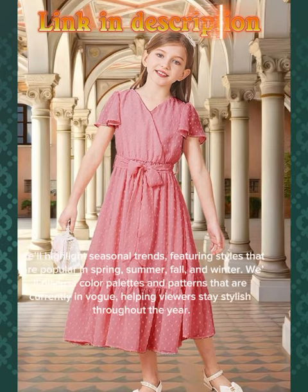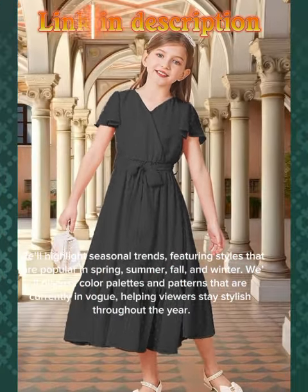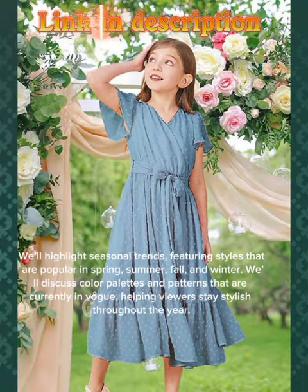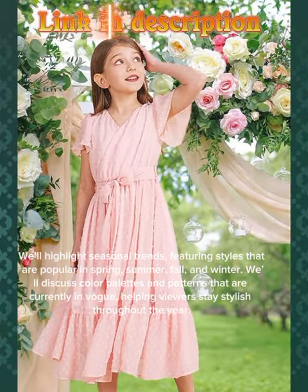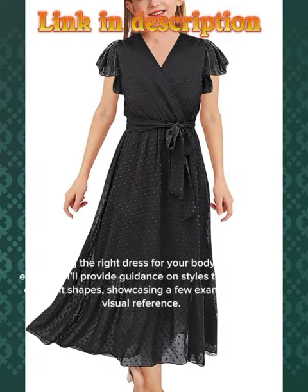We'll highlight seasonal trends, featuring styles that are popular in spring, summer, fall, and winter. We'll discuss color palettes and patterns that are currently in both, helping viewers stay stylish throughout the year.